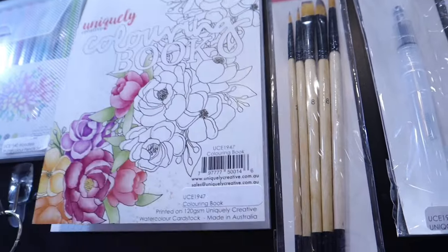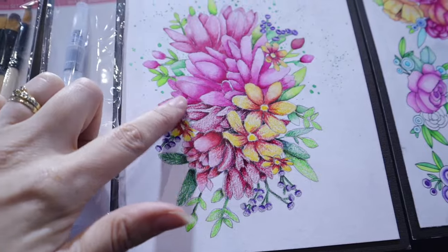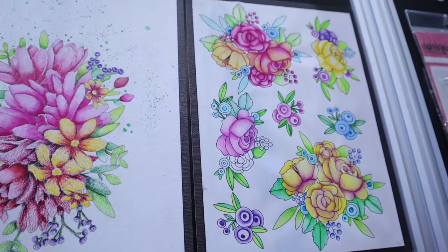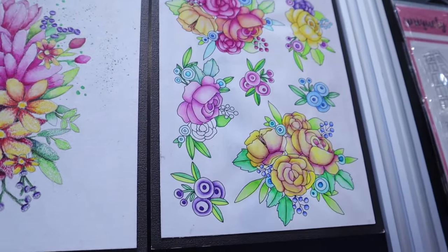There are some finished samples here where one of our designers used just the pencils on one half and then watercolored them out on the other half — they're really pretty.